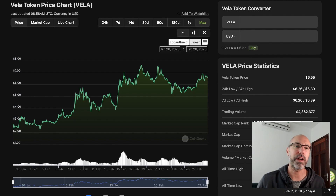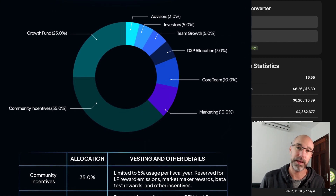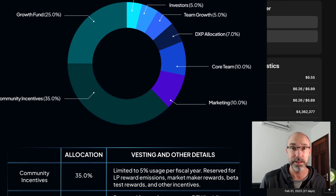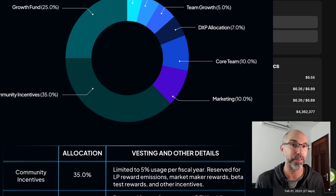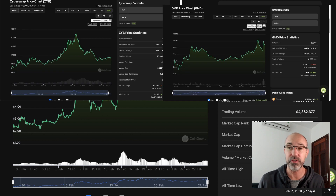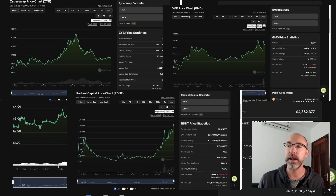You can see on the chart here that the token has been going pretty well since it launched, and people are thinking that it's going to continue to do well or even improve as this product launches because of what it's bringing to the market. What's really cool is that you can see on the white paper that 35% of the entire token allocation is going to community incentives, including this airdrop. A lot of Arbitrum tokens have been doing well since they launched, including Zyberswap, GMD Protocol, and Radiant Capital.